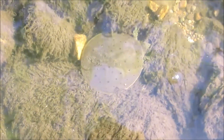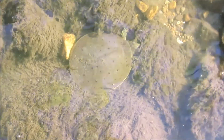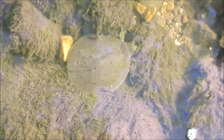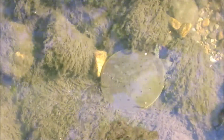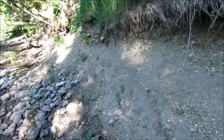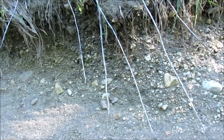Here's a little tiny soft-shell turtle. It's probably not more than three inches in diameter, hiding among the moss. Very cool.